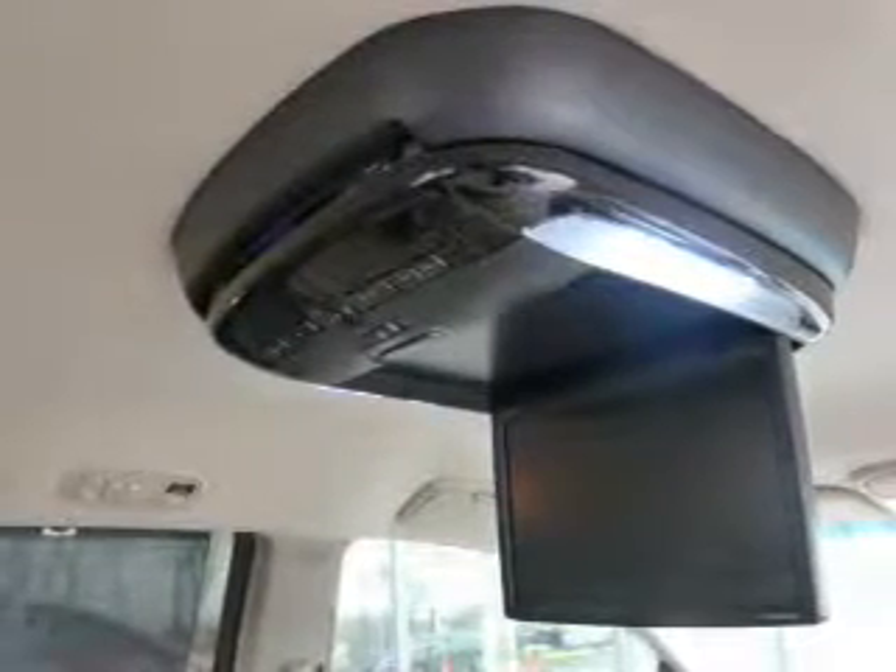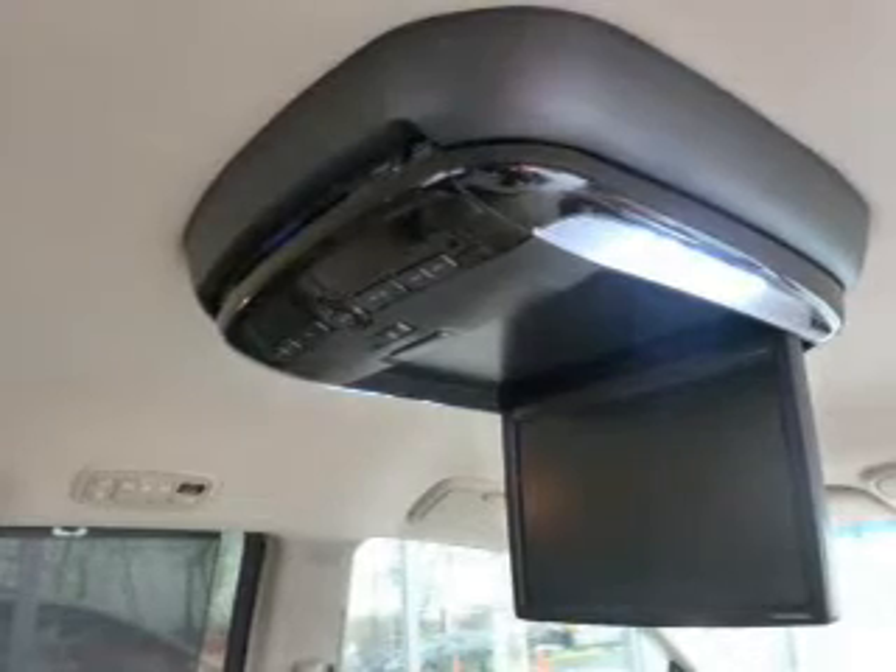Keyless entry, power door locks, power windows, cruise control, a DVD system, an AM/FM stereo with a CD player, and power mirrors. Call today to schedule a test drive.